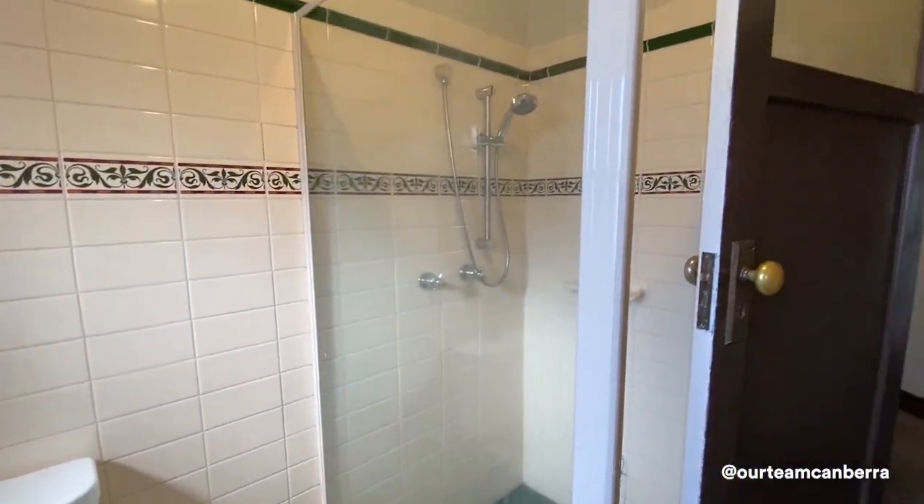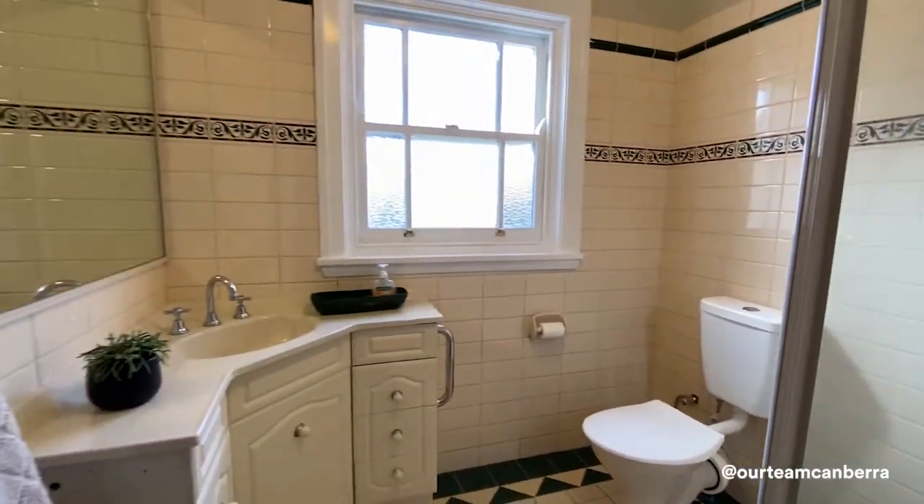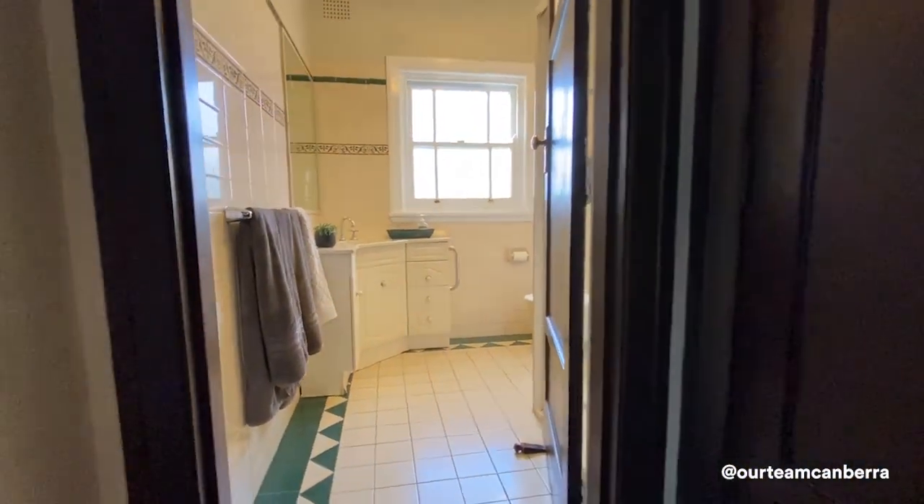You might also notice — and you'll probably appreciate it more when you're at the property — that the original part of the house is double brick construction. They just don't build them like that anymore.